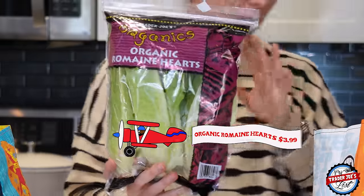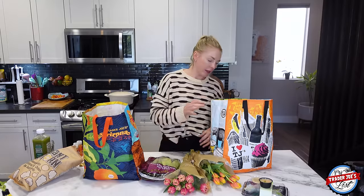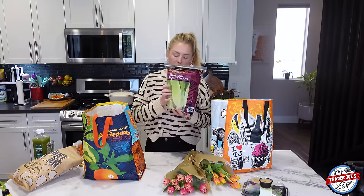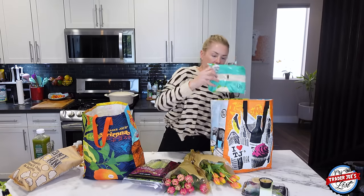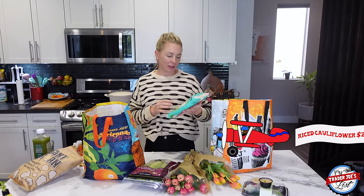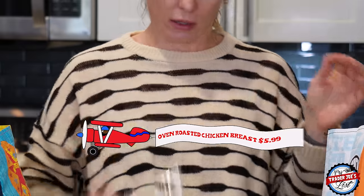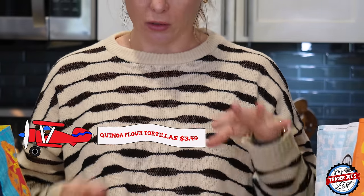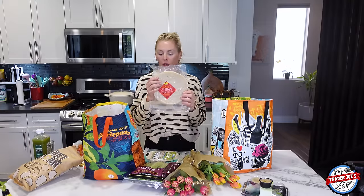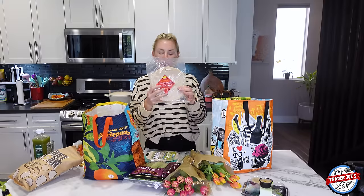Organic romaine hearts — these are great, they stay forever in the fridge. I used the last one the other night and I've had it for three weeks. You can also cut the romaine, put it in a little bit of water, and it'll grow again — really fun. Cauliflower rice — love to make that. I also picked up oven roasted chicken breast. I like to put that inside gluten-free quinoa tortillas with a little bit of Jarlsberg cheese — it's a really good snack. Keeps me satiated.